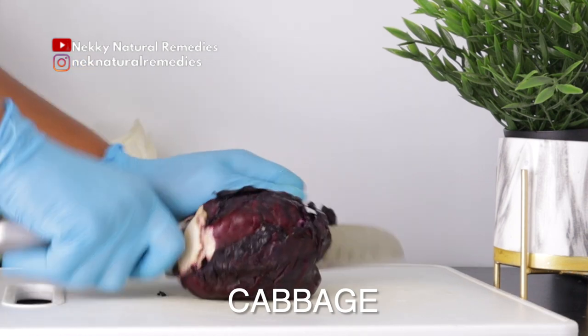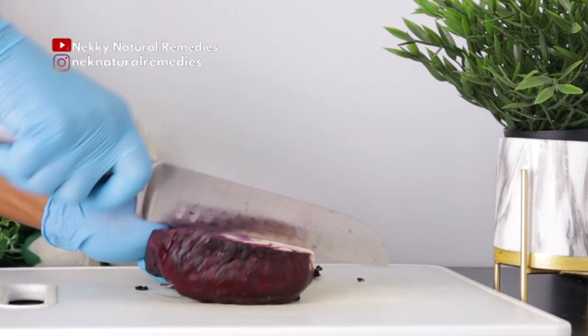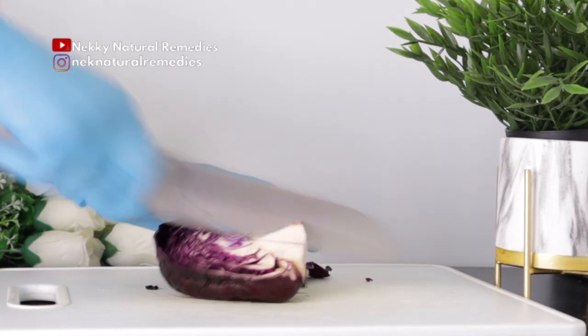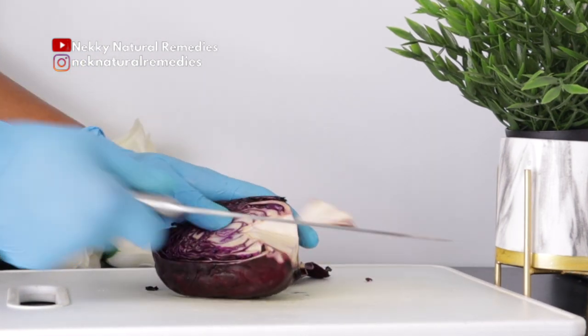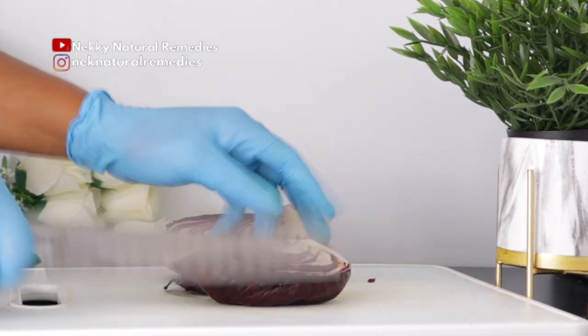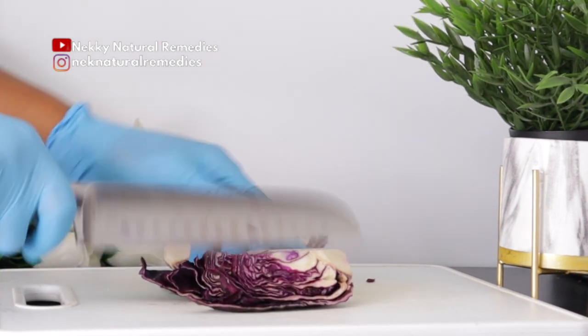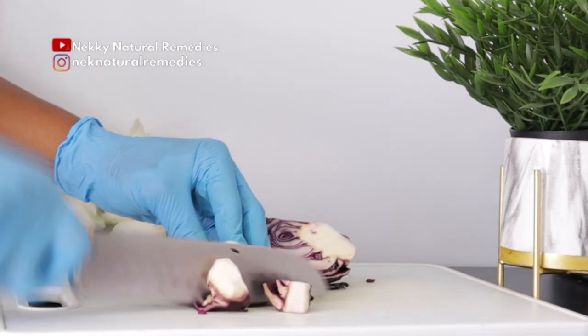Here I have a purple cabbage. You can also use green cabbage if you don't have purple cabbage, but purple cabbage has a little bit more nutrients than the normal green cabbage. So today we are using purple cabbage, and this is the quantity I'm going to be using — a small to medium size.